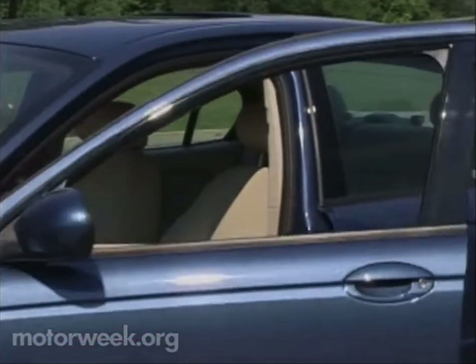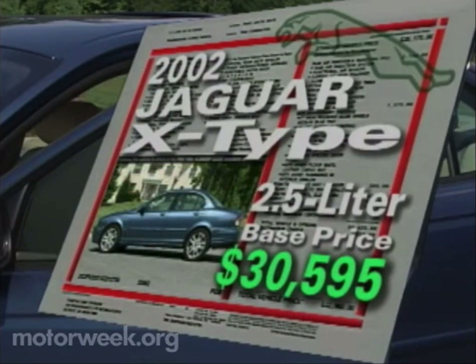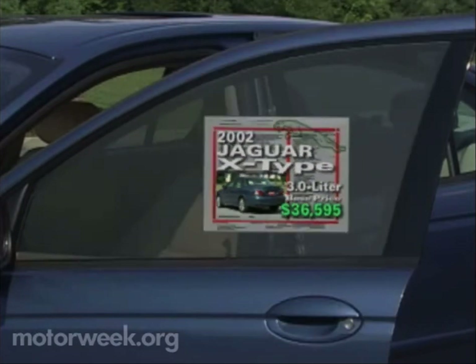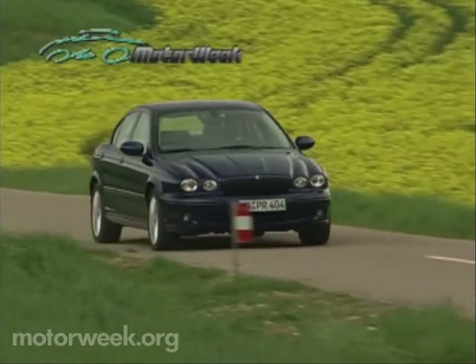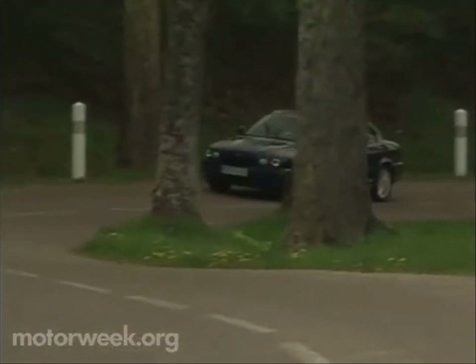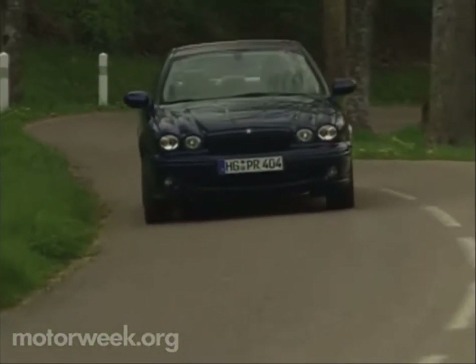But despite all its fine features and abilities, the X-Type's best feature may be its price. Base price for the 2.5-liter manual is $30,595. Step up to 3-liter power and the price starts at $36,595. This makes the 2002 Jaguar X-Type a more than competitively priced package — a price that we think, along with styling, features, performance, and the Jaguar heritage, puts the top spot in the near-luxury class easily within a claw's reach, clawing up the competition in the process.